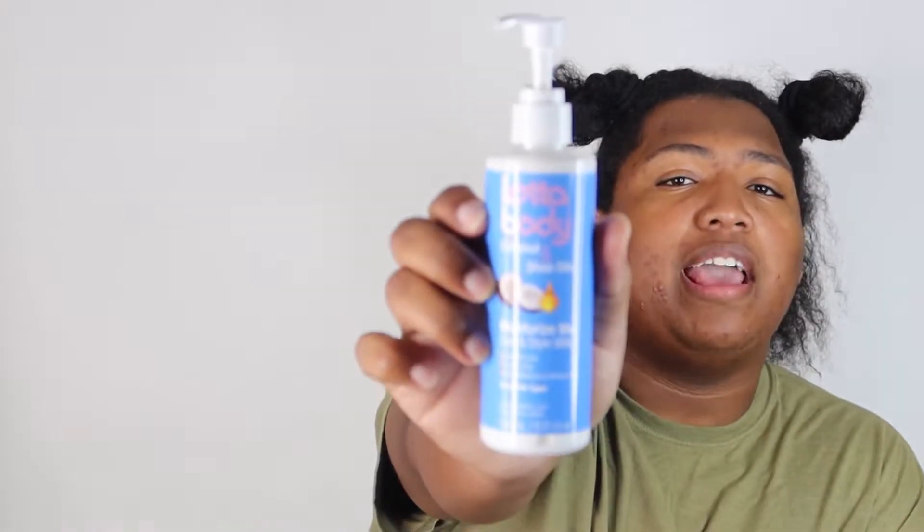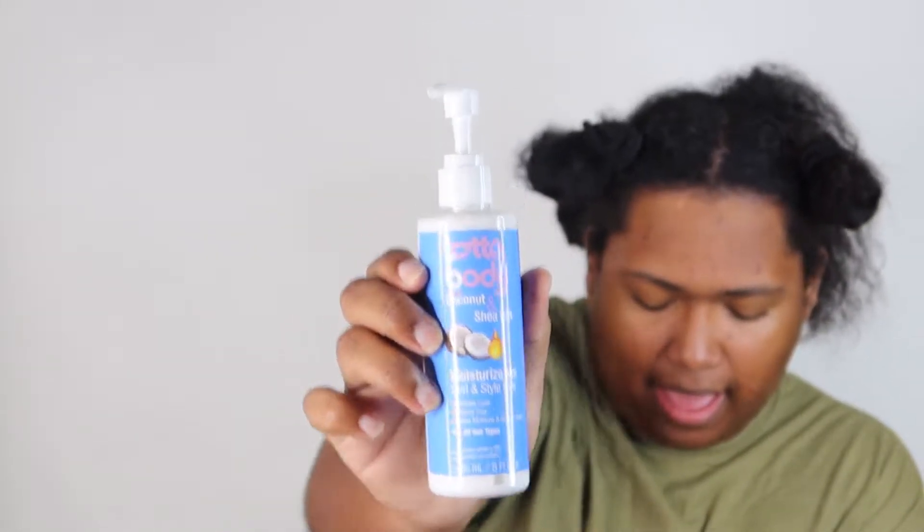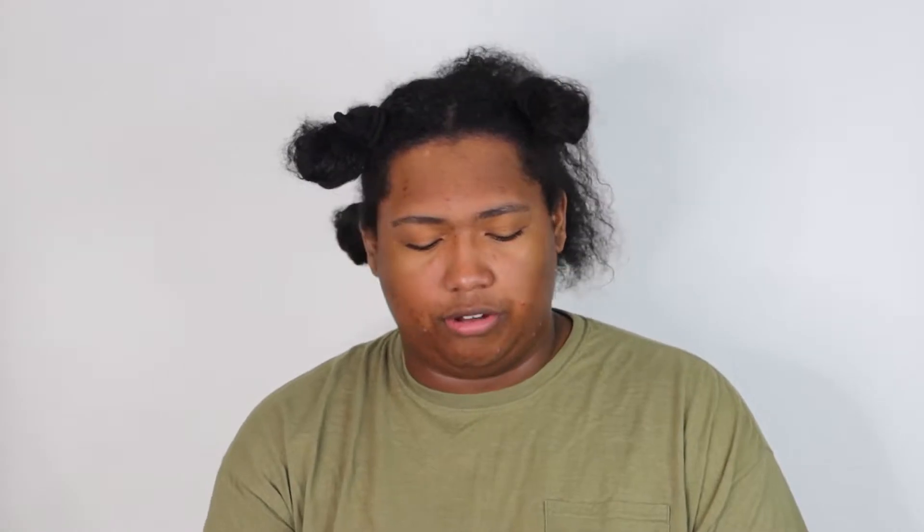Today I'm going to be using the Lotta Body with Coconut and Shea Oils Moisturize Me Curling Style Milk. I thought I had used this before but I'm not sure. And to go over that I'm going to be using Extreme Gel — no need to show that because you already know. Alright, jumping into it — the hair is already washed.